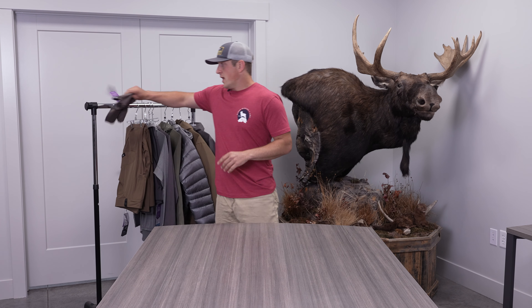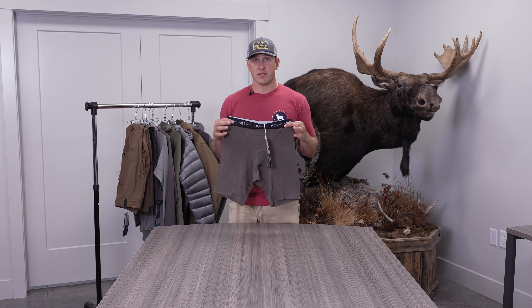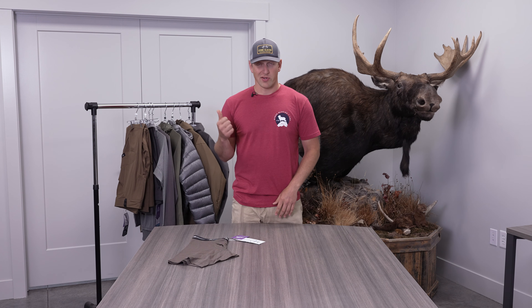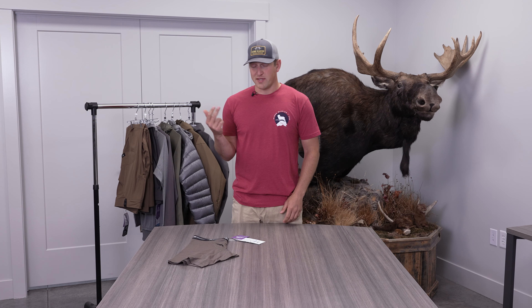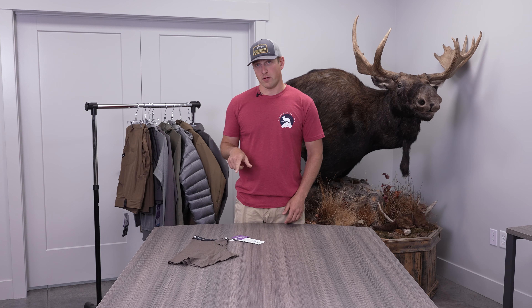The first piece I like to wear is our Chinook Merino Boxer. The reason I like to wear this is because it's usually hot, you're going to be sweaty, potentially stinky, and these do a really good job of mitigating odor. And because of the nylon-merino blend we have, they actually dry out fairly quickly.